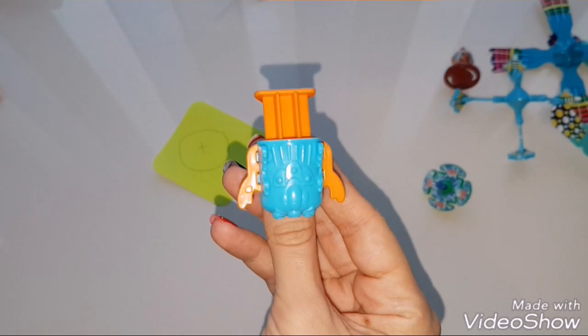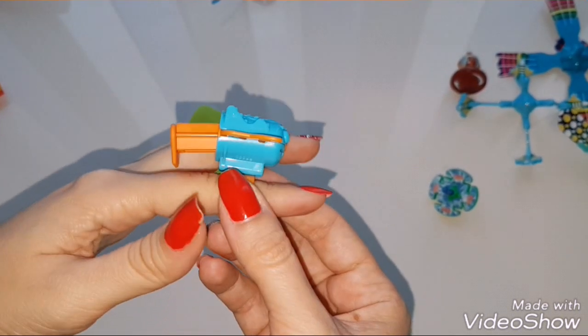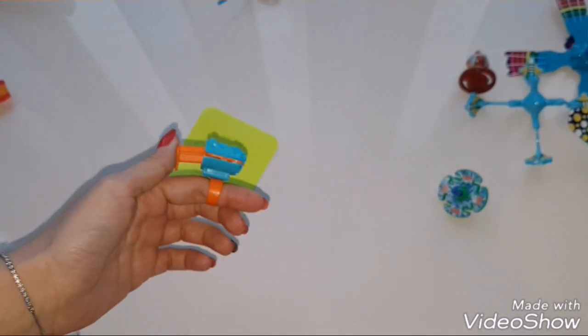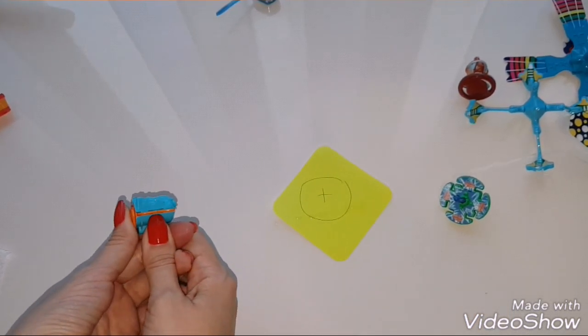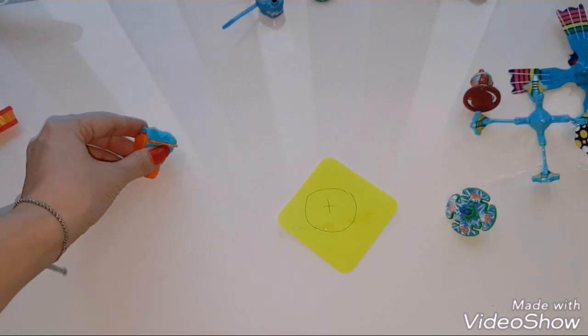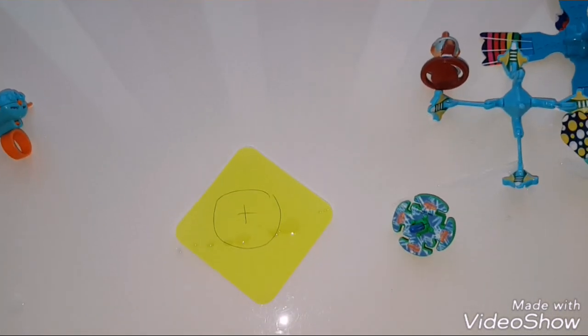This is a water gun ring. It's pretty interesting but it's a little bit hard to use. Let's fix our target and press. Look at all this water, guys!